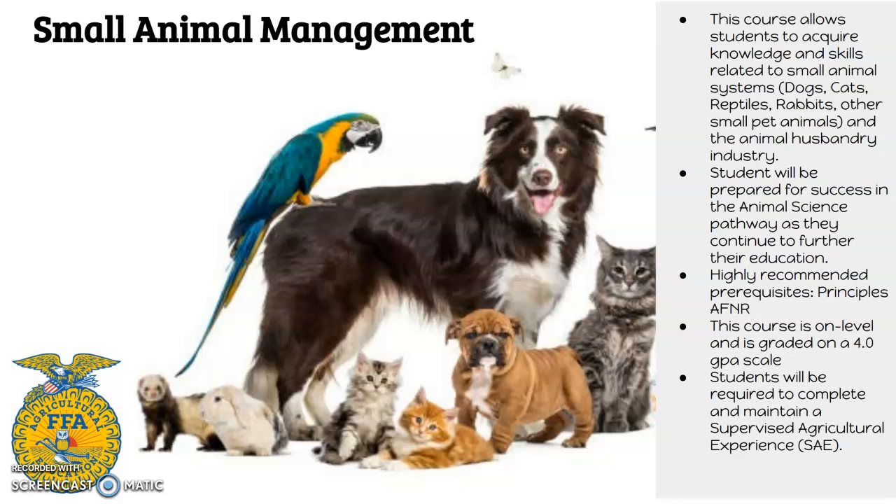Students are going to be prepared for success whenever they go into that vet med pathway. This is classroom-based but we still have some hands-on labs, so you're still getting to handle animals and have animals in the classroom. The prerequisite is that we're recommending you have taken Principles of AF&R, so you have the background of FFA and what SAEs are.